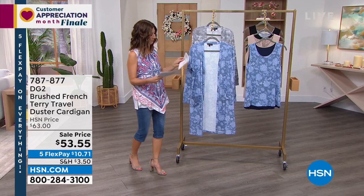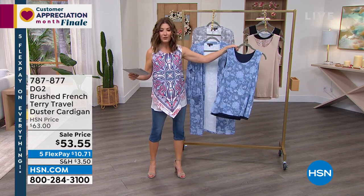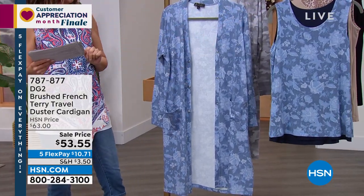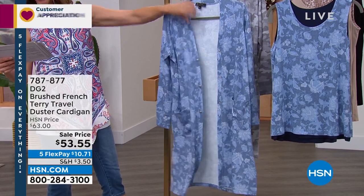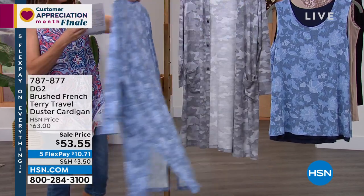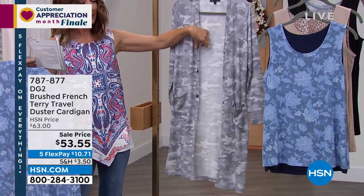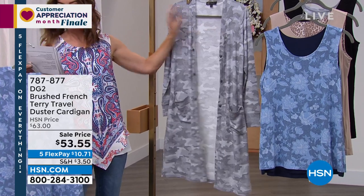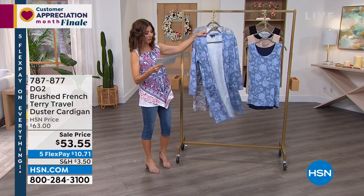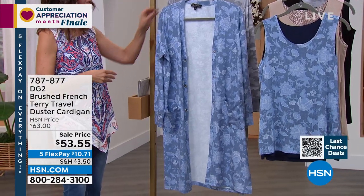Let's do some more sale shopping. Let's start with the travel duster cardigan. You can see we'll also offer a reversible matching tank. We have it in the blue floral — nice and long at 39 inches in length, with slits on the side and easy snaps up the front. So cute and cozy. Also available in camo — I'm kind of obsessed with anything camo. Extra small through 3X, a brushed stretch French terry knit. This has never been on sale until today — the lowest price we've ever offered.